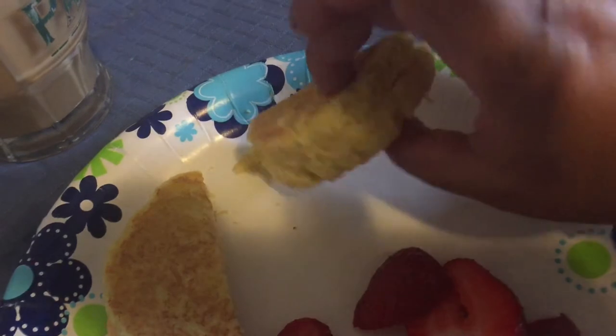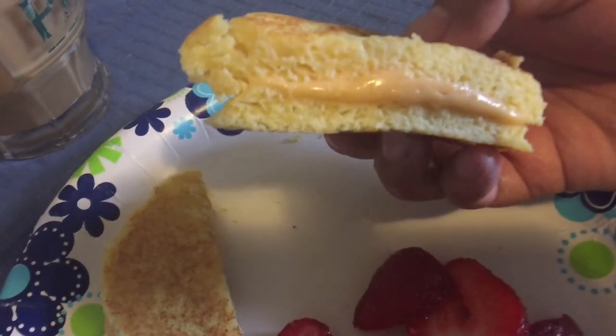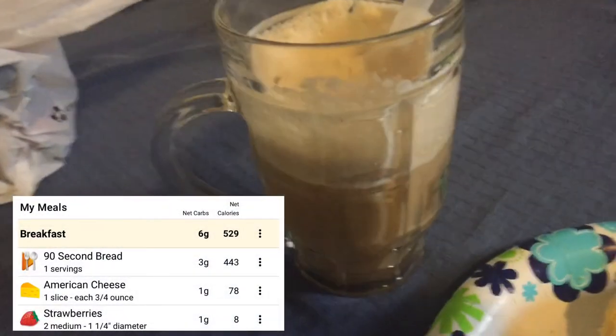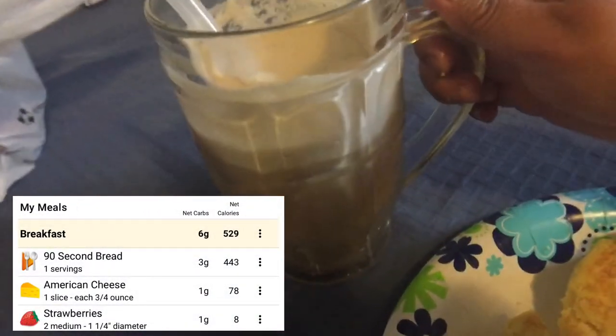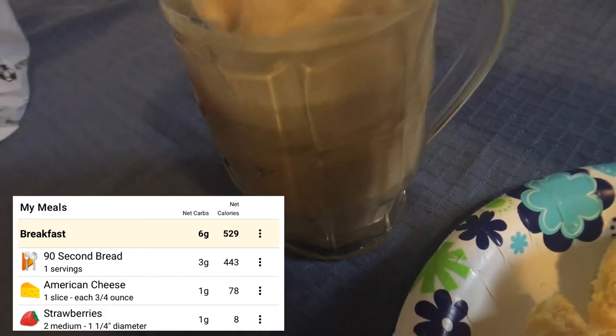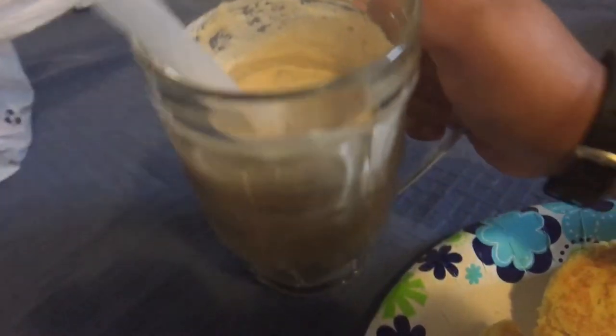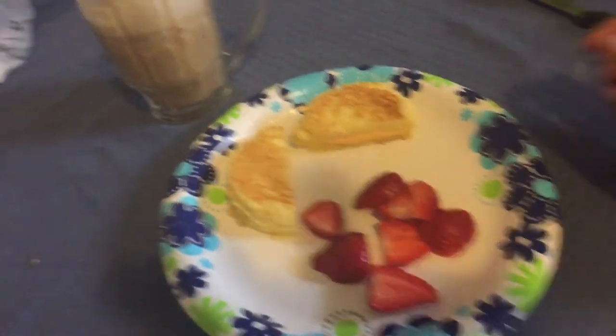So I ended up making a little cheese sandwich out of it — I put a slice of American cheese and grilled it in a pan with some butter. I have about three strawberries cut up and my coffee the same way as yesterday with almond milk and heavy creamer — that's why there's kind of a whip on top. That's my breakfast. It's now about 4:30 and I ate breakfast around 11.